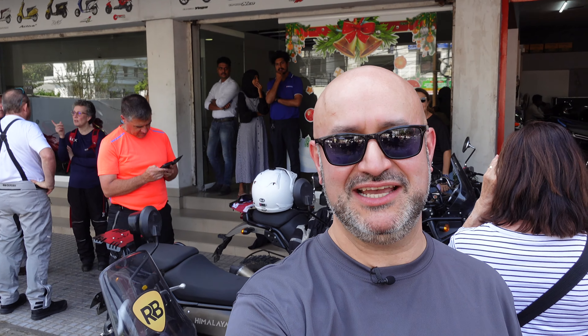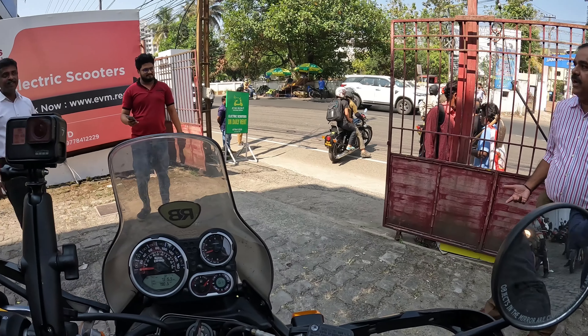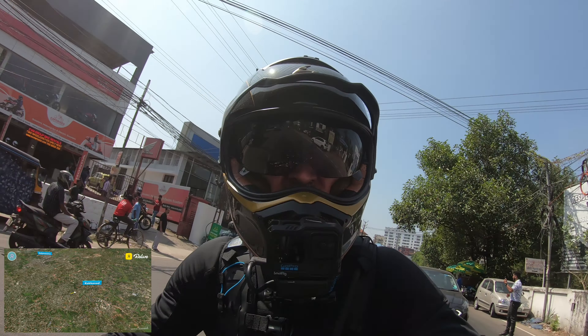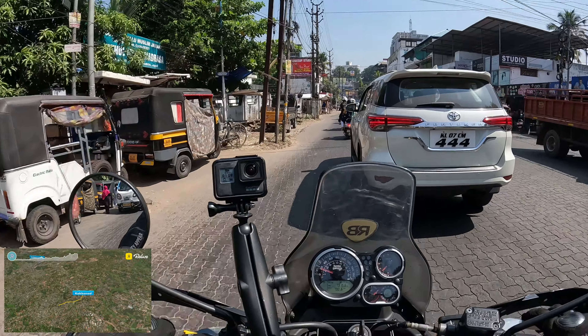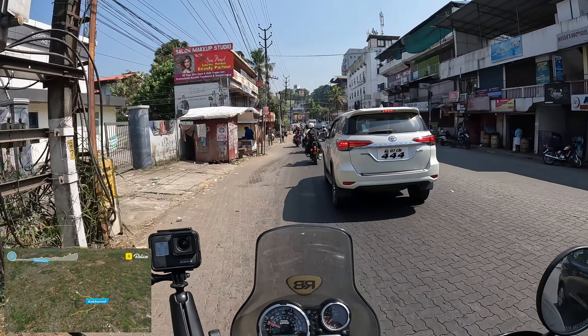Right then, here we go, getting ready to head off. Bike's in neutral, starting up. The thermometer says 31 degrees, so let's see how this gear works in these conditions. We're off and out into traffic — this should be an interesting experience. My first go at riding through city traffic in India. If in doubt, toot, I believe, is the rule.